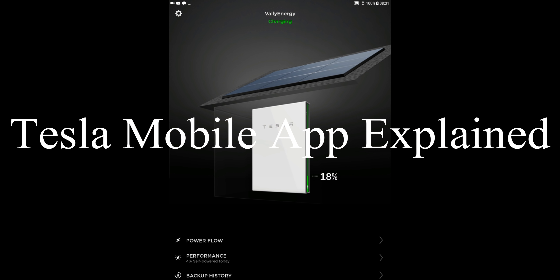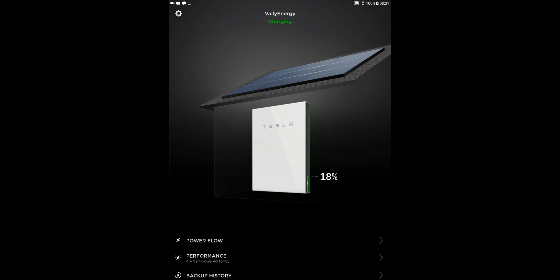Hey, good morning! I know it's been a while — I've been traveling for work — but I'm here now. As promised, I'm going to start my video series. First thing, I'm going to introduce you to two applications: the Tesla mobile application and the Sense energy home monitoring application.